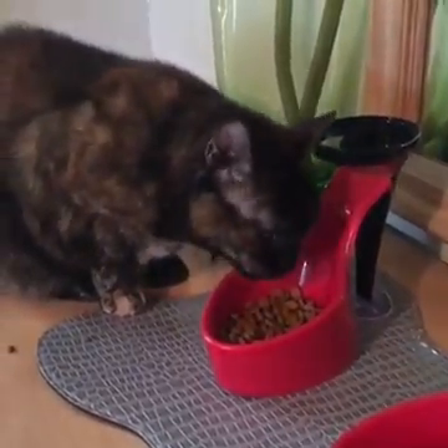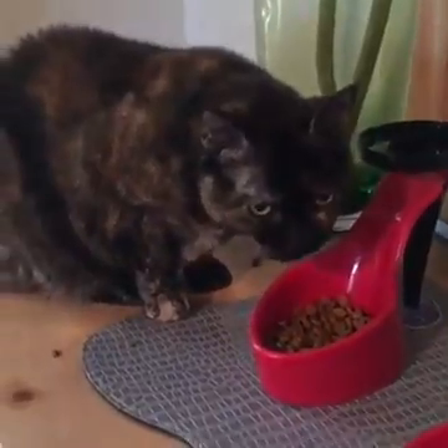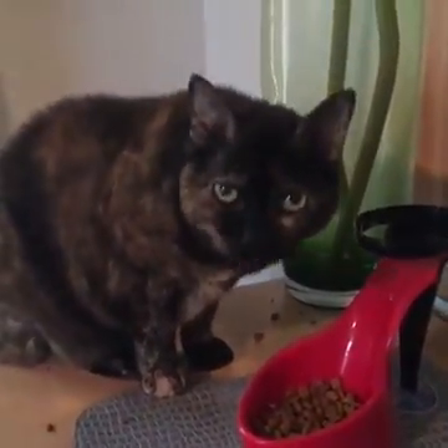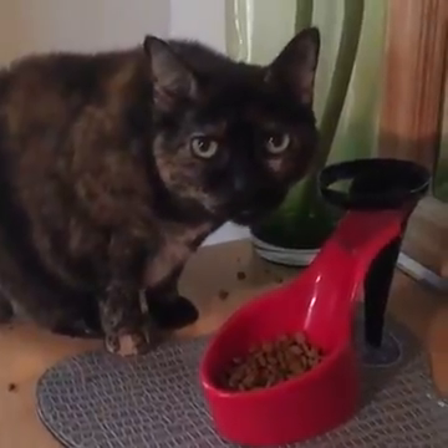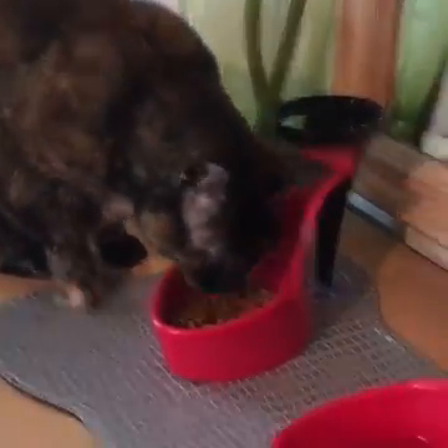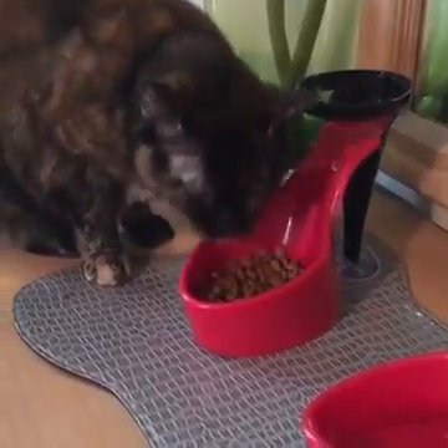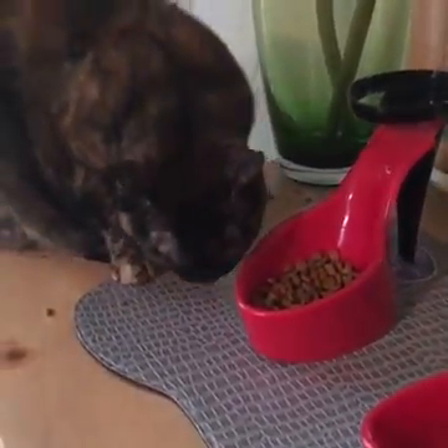Hello, good afternoon or good morning, wherever you are watching this from. It's Kristin and Turdy Cat — this is my cat named Turtle, she's having a late lunch, and isn't that a cute bowl she loves? It's called a Yabose pet bowl. Anyway, that's not what I'm here to talk to you about.